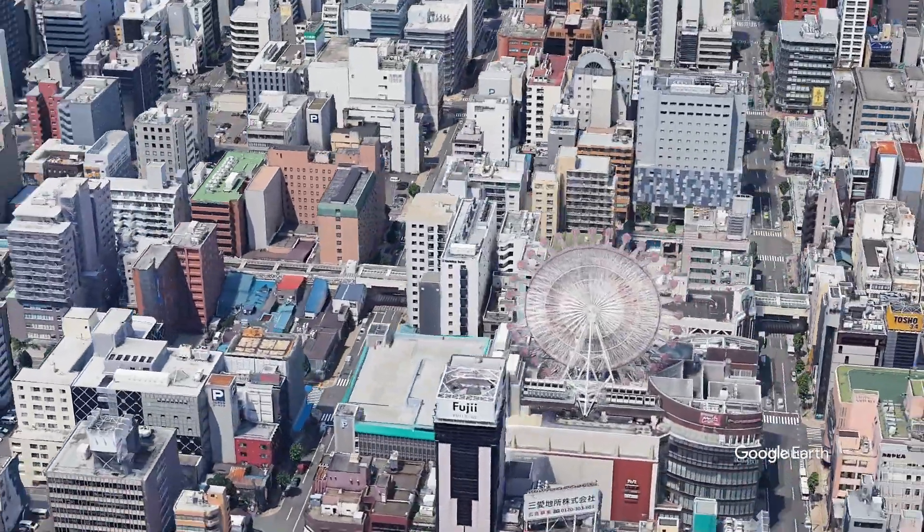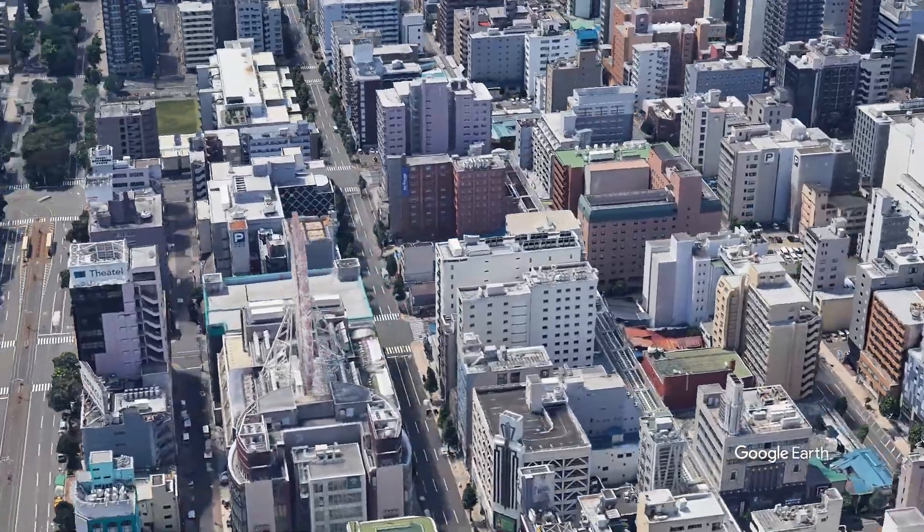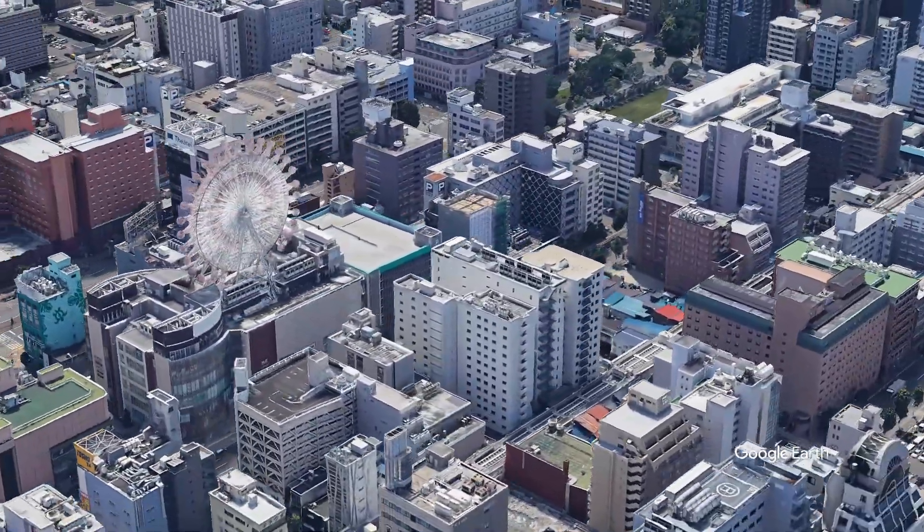If you're planning on visiting Sapporo, be sure to check out my full video about my Sapporo trip on YouTube. I'll leave a link in the description below or click the card that appears on top.